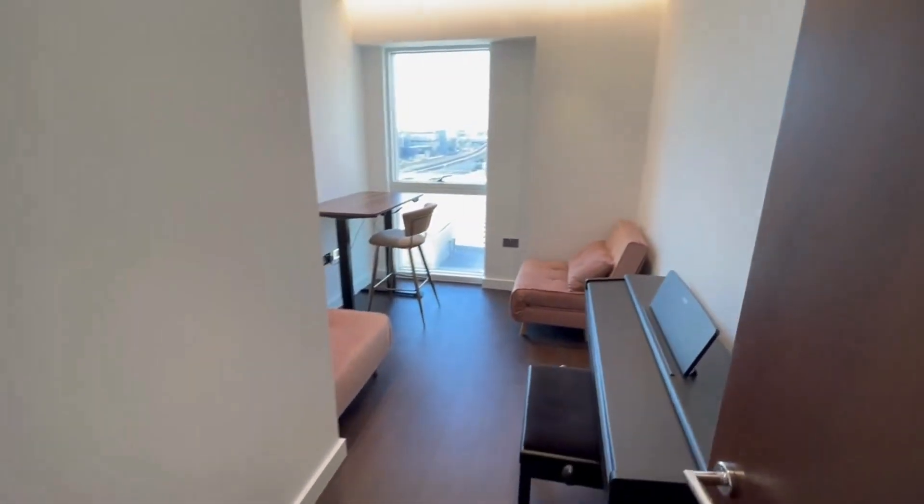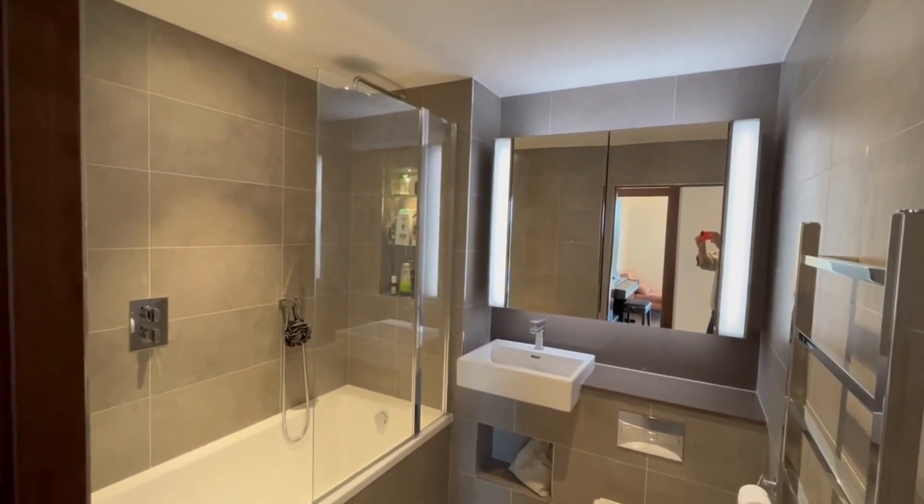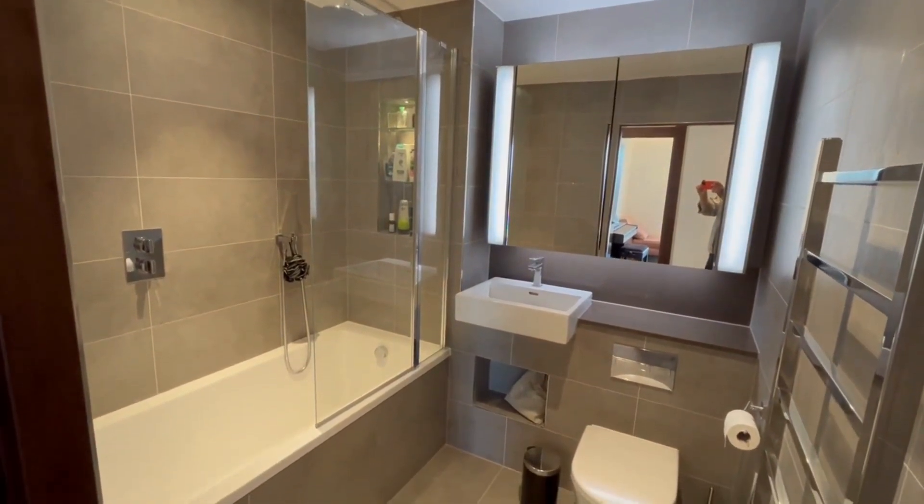As we walk down the hallway we enter the second bedroom or office, and across from that is the main bathroom. Experience comfort in this lavishly appointed bathroom.